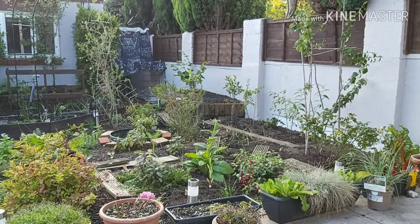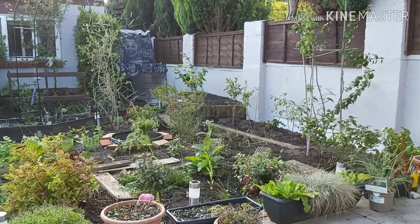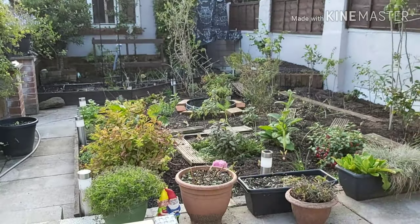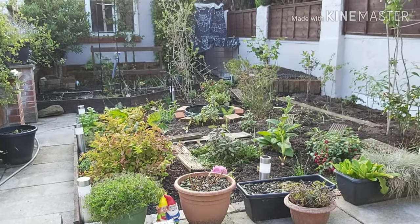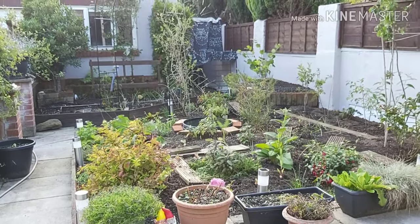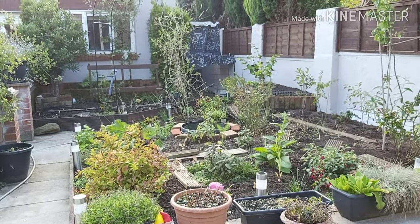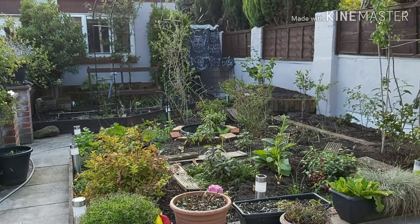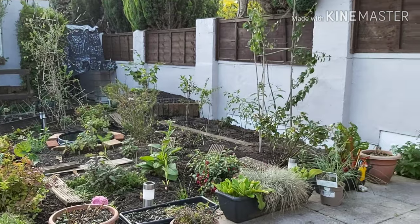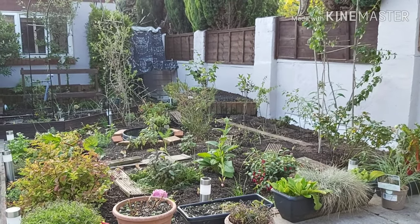It's a bit of a shame it's the middle of August and not the start of spring, when I could get to see everything grow a lot more. But there's always next year — that's the thing about gardening, you've always got one eye on the future. I'm already looking forward to next year, thinking of all the herbs we can get from it and the various bits of fruit. It's going to be amazing.